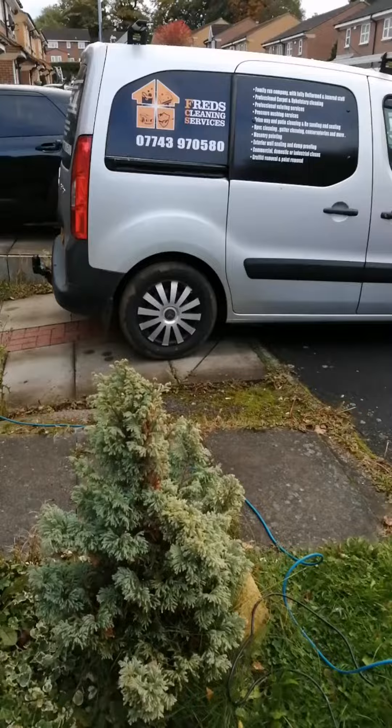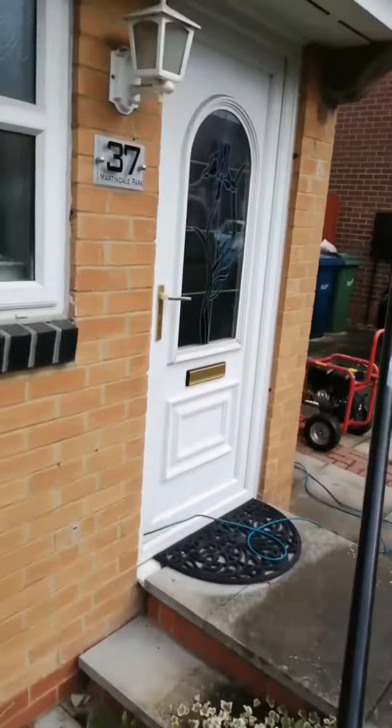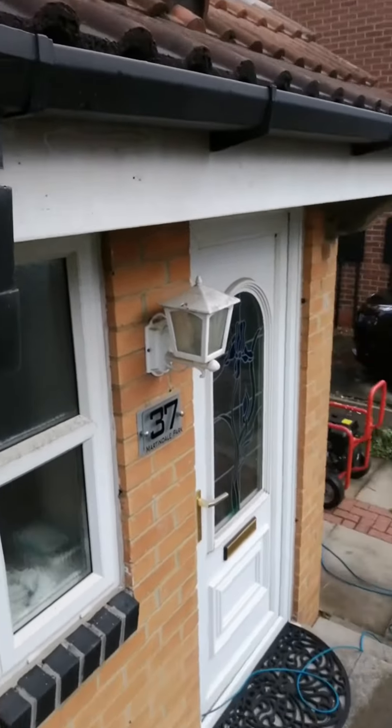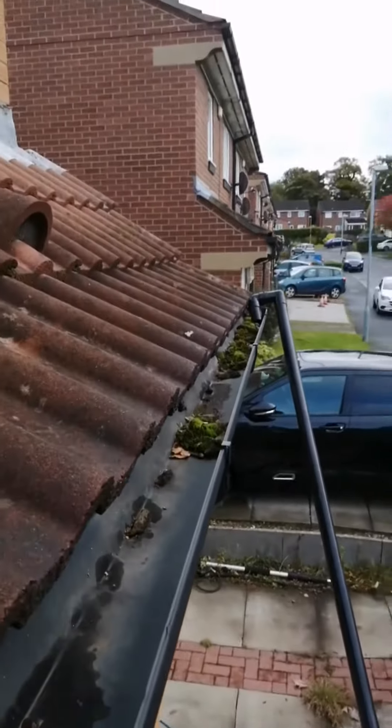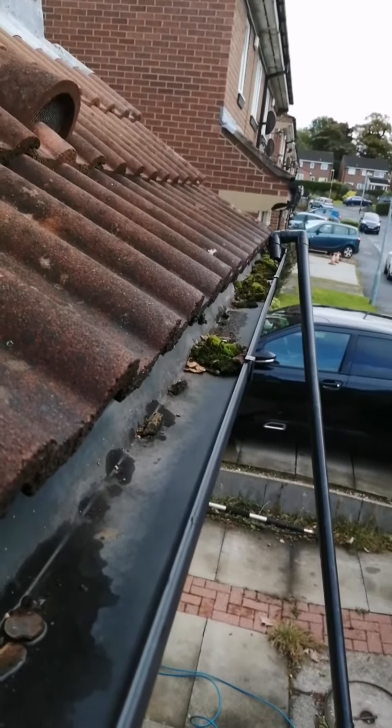Good morning, I'm the one here from Fred's today. This is a gutter clearing job I'll show you. We've got the gutter vac out, and up here you can see it clearing. You can see how this comes up, getting all this debris out — see how it comes on.